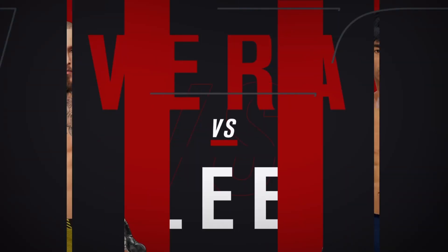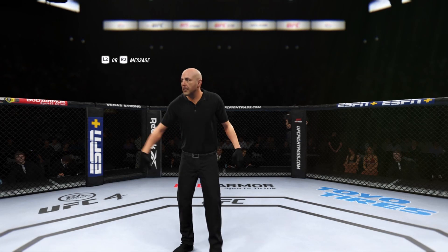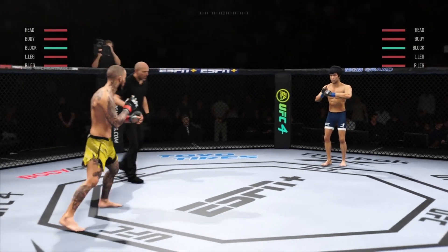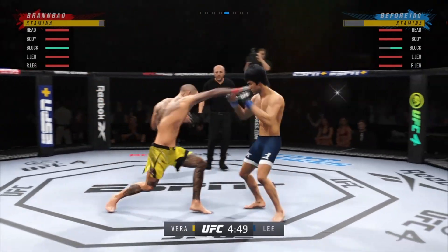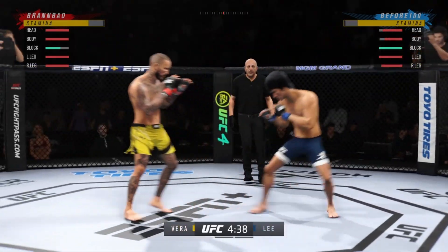All right, coming up next, a UFC Bantamweight division fight. These guys have been on each other's radars for quite some time. Tonight, it shall be done. Both guys well-rounded. You think we're getting a kickboxing match tonight? You just don't know who's going to be able to employ their strategy the way that they need to.